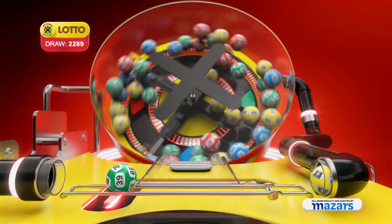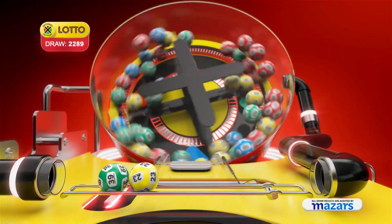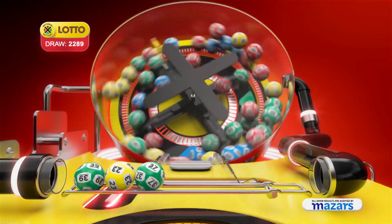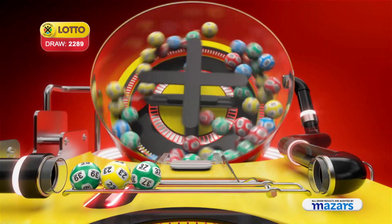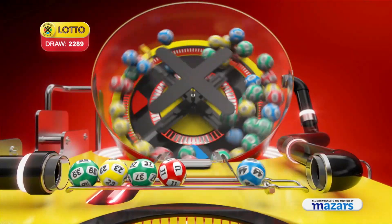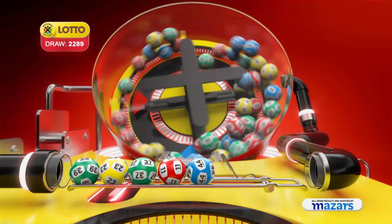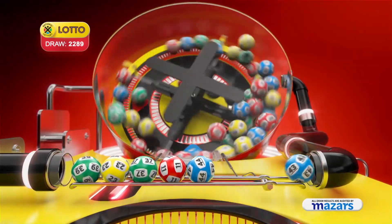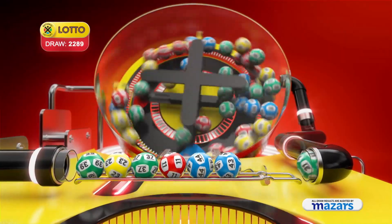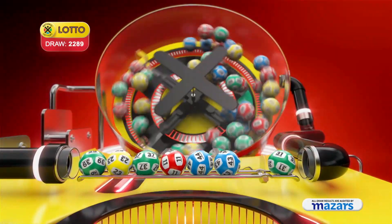Thirty-nine, twenty-three, thirty-seven, eleven, forty-four, forty-three. And the bonus ball is thirty-one.